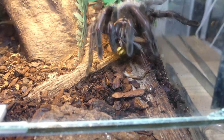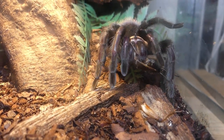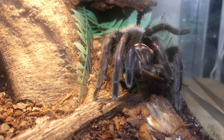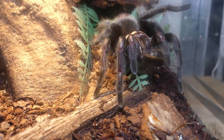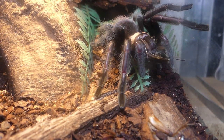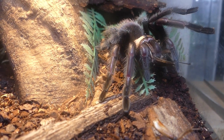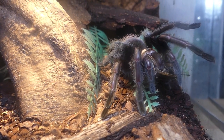Brachypelma albiceps from Mexico can be voracious feeders. Species of the genus Brachypelma are much sought-after pet tarantulas because of their nice coloration. This one here seriously needs another moult — because of her digging a burrow, she has nearly lost all the hairs on her front legs.